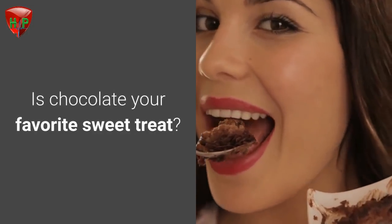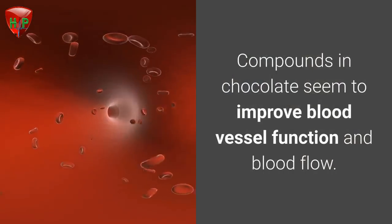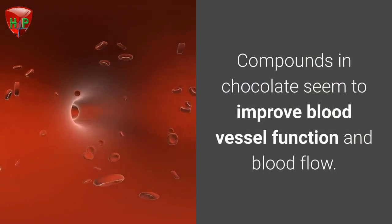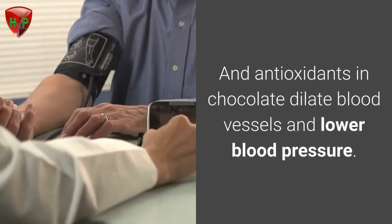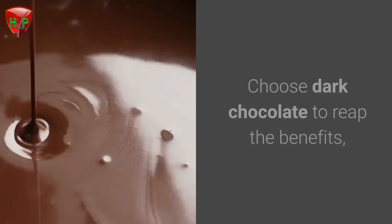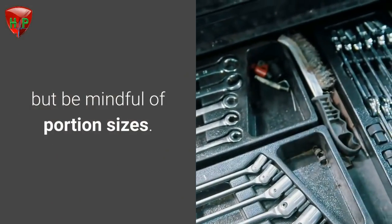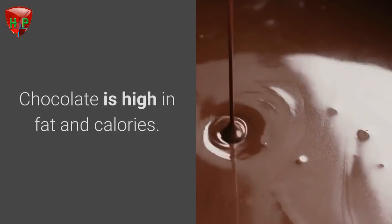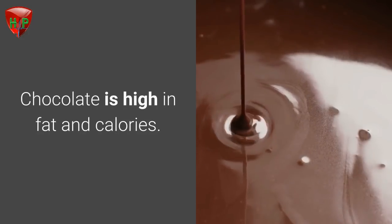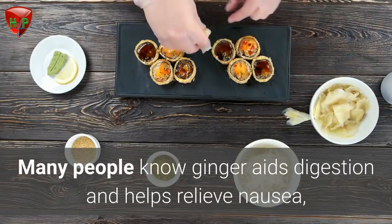Chocolate. If chocolate is your favorite sweet treat, you're in luck. Compounds in chocolate seem to improve blood vessel function and blood flow, and antioxidants in chocolate dilate blood vessels and lower blood pressure. Choose dark chocolate to reap the benefits, but be mindful of portion sizes — chocolate is high in fat and calories.